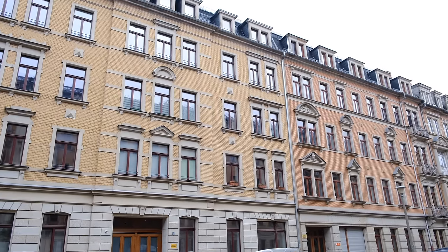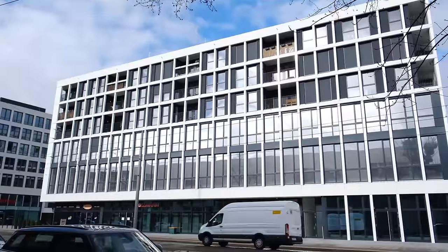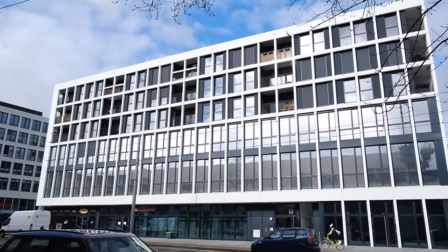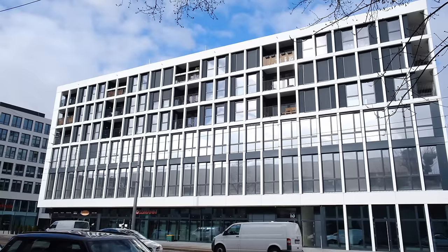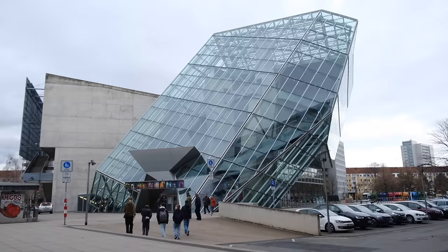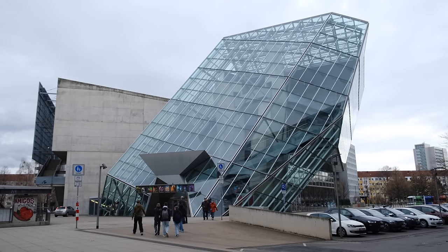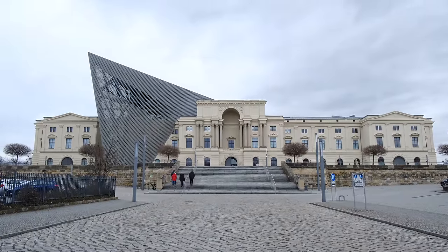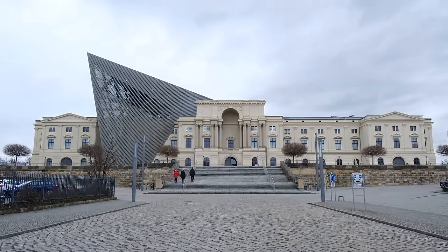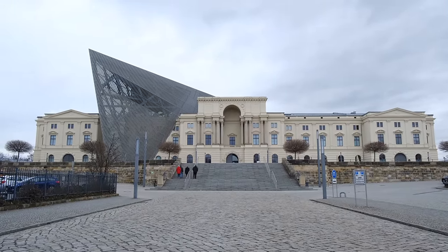Sure, previous styles also produced similar-looking buildings, but with the advent of modernism, it became normal to strip facades down to their bare minimum while also abandoning local materials. To be fair, modernist architecture can be incredibly diverse, and if architects themselves had solely been responsible for designing new builds, our cities would have looked very different.